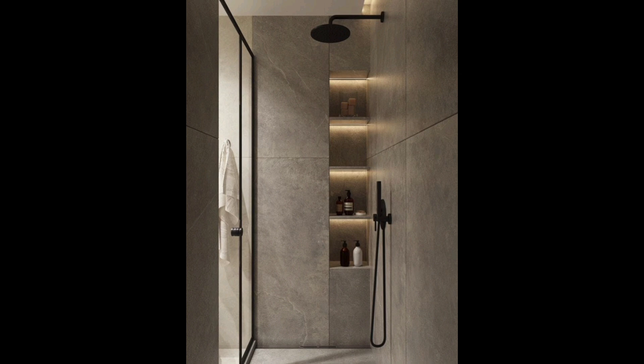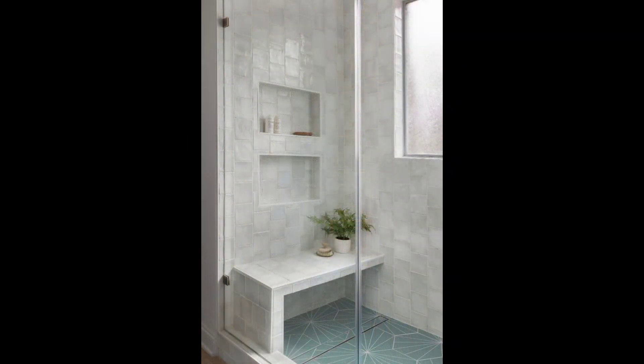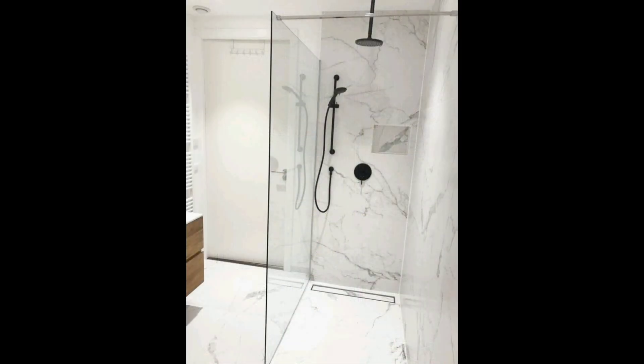20. Subway Tile with Accents. The homeowners here capitalized on their bathroom's amber light by incorporating equally warm white tile, a hexagon floor, and subway tile with eye-catching green accent tile on the wall.